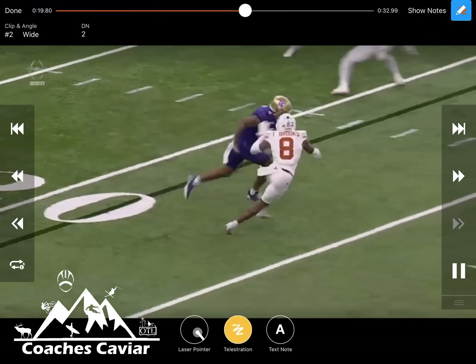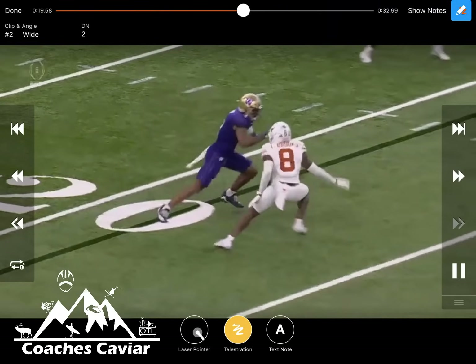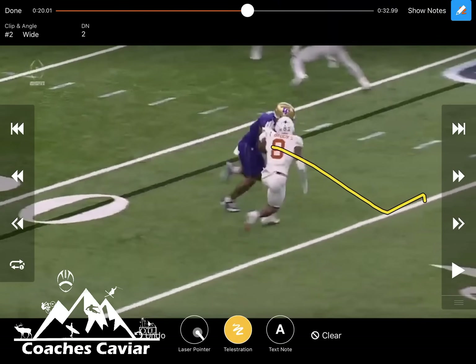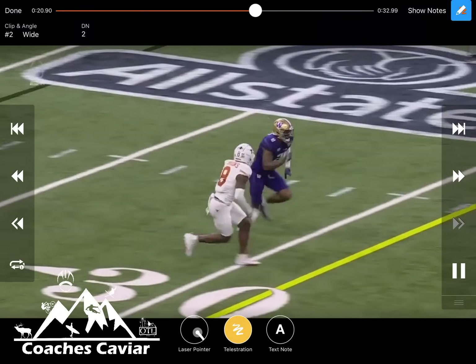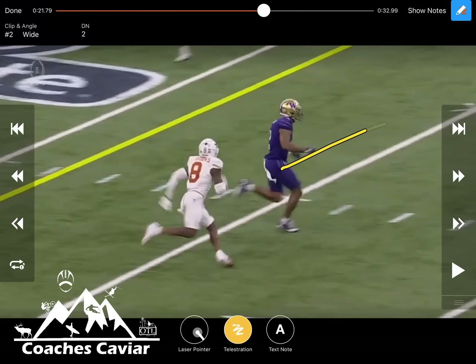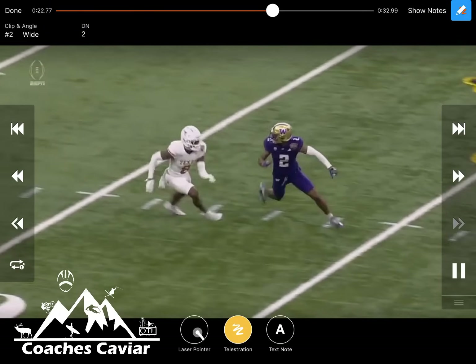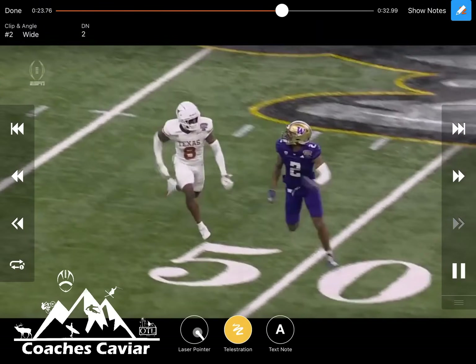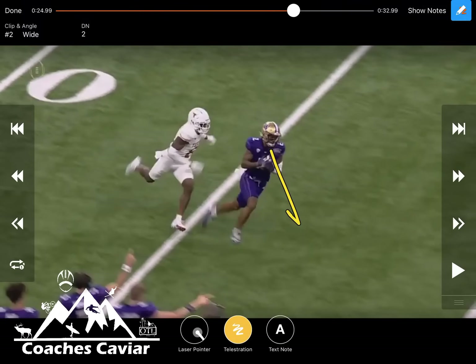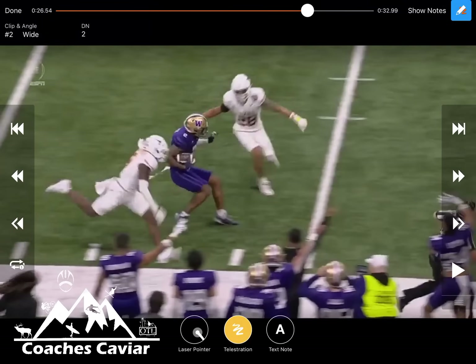From this angle you can really see it — the receiver is sitting inside with outside leverage to push the defender to the safety, then gets vertical and goes post. Once he sticks it to the post, the corner tries to undercut it, thinking he has safety help over the top. Then the receiver sticks his foot in the ground and goes back over the top. You have to have great protection, an absolute cannon, and great accuracy that far down the field — about 30 to 40 yards.